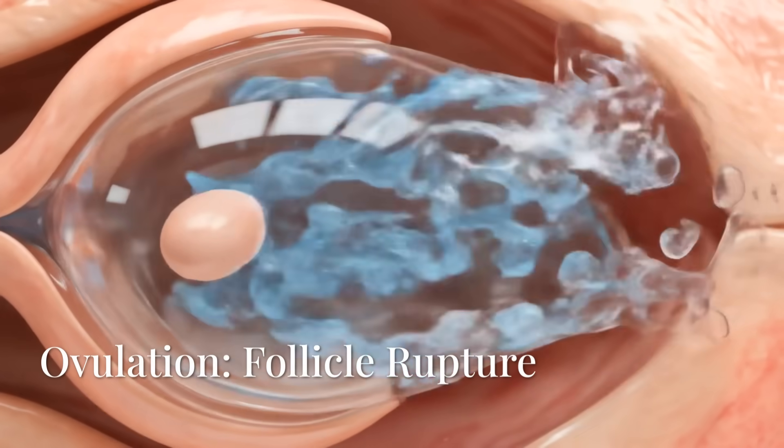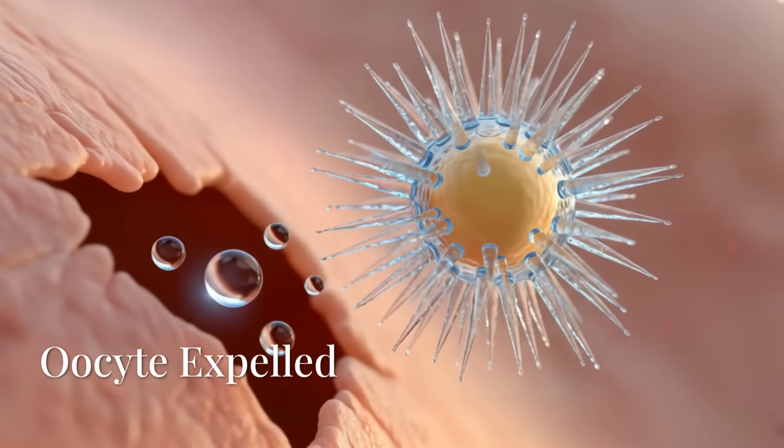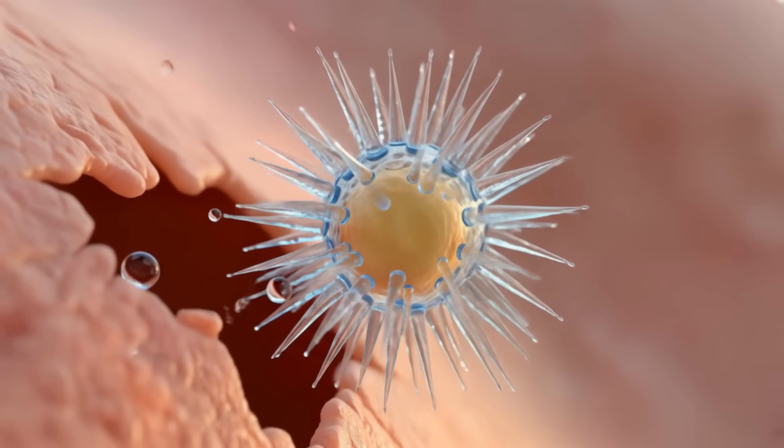With sudden rupture, the ovary expels the egg into the abdominal void. It is not guided — it is launched into the peritoneal cavity, a space of floating organs and shifting pressures.